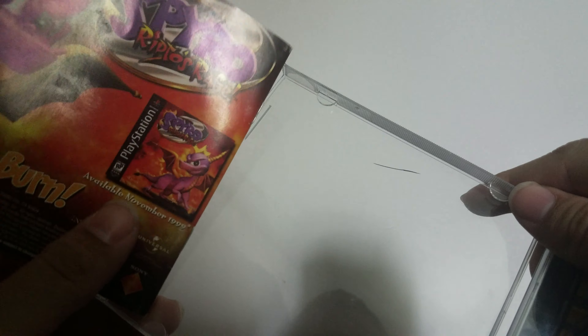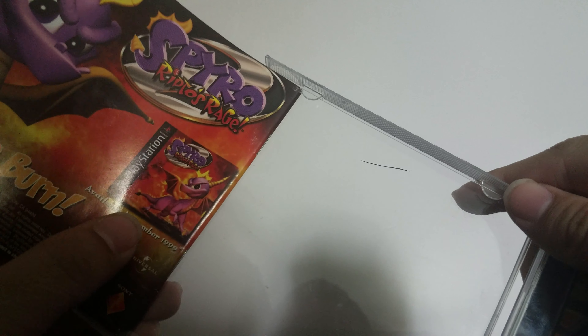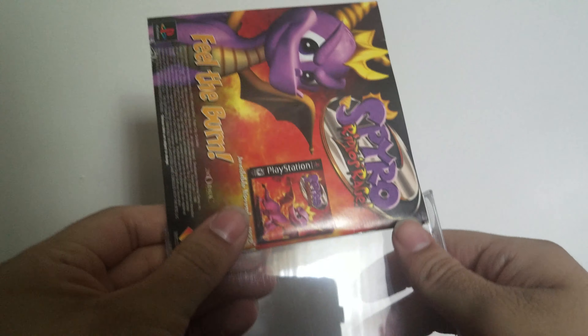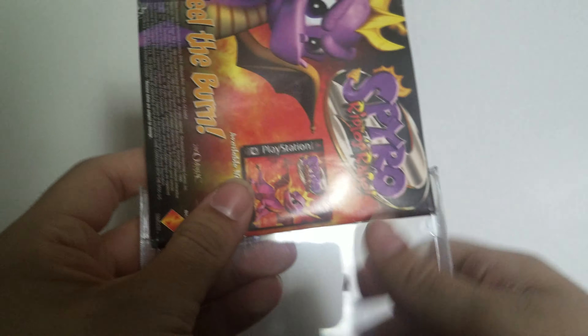That's pretty much it for this unboxing. Tell me in the comments below what you guys or girls think about the video. Are you excited for the new remake of Crash Team Racing? And do you have the original version? I think it's really neat to finally own the physical copy of this game.